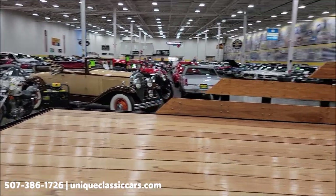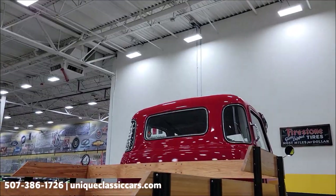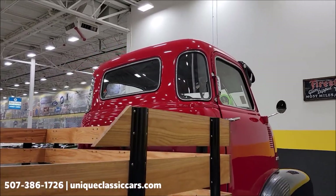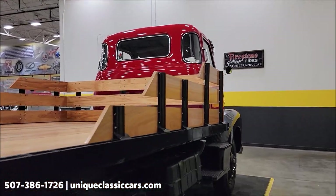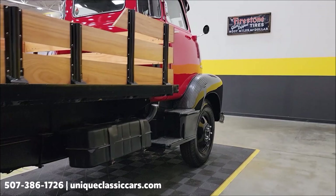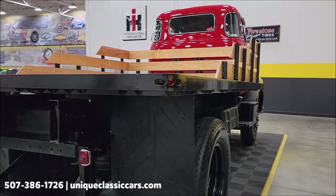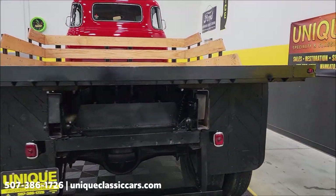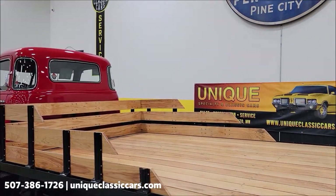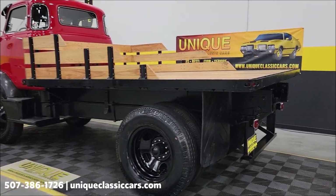Come around back here and take a look at the condition of this wood, which is in extremely nice shape. As you can see, there's our five-window cab. Remember, we do consider trades, financing is available, we can assist with transportation, and this vehicle may be eligible for an extended service contract — consult with your sales associate when you call or email. The fuel tank is on the passenger side underneath. Again, still pictures are available so you can see this truck inside and out at uniqueclassiccars.com.